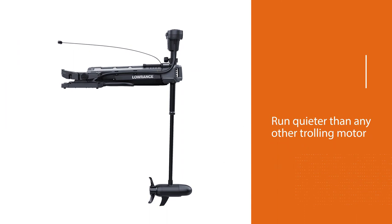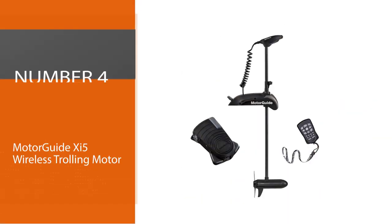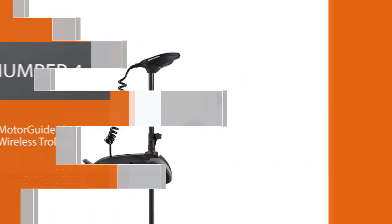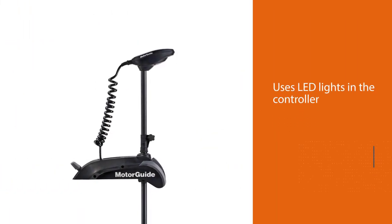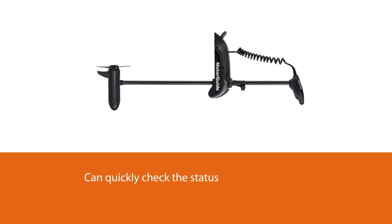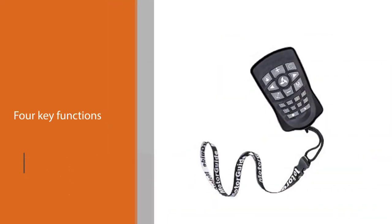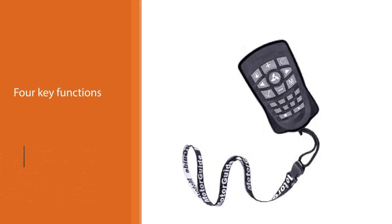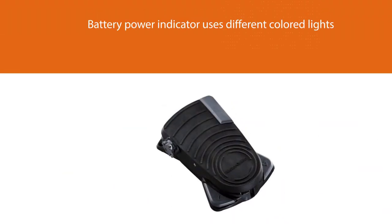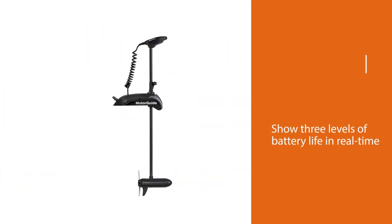Number four: MotorGuide Xi5 wireless trolling motor. The Xi5 uses LED lights in the controller so anglers can quickly check the status of four key functions in any light conditions. The battery power indicator uses different colored lights to show three levels of battery life in real time. The wireless pedal provides outstanding motor control from anywhere on the boat. The intuitive pro-style heel-toe operation controls steering that's extremely quiet, precise, and 50% faster than the competition. Digital variable speed control enables exceptional low-speed trolling capability and longer run time.